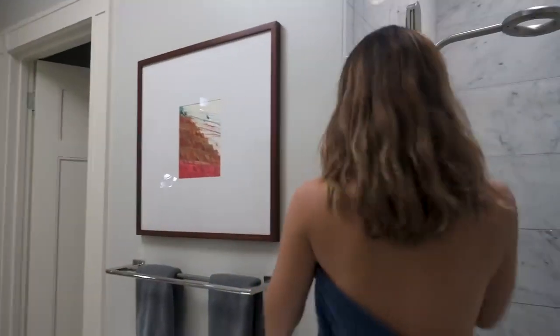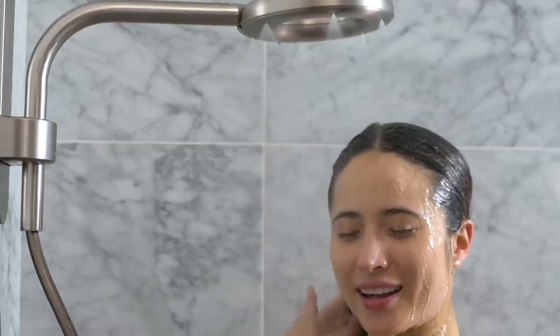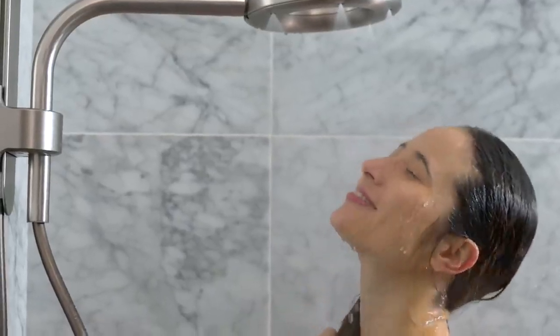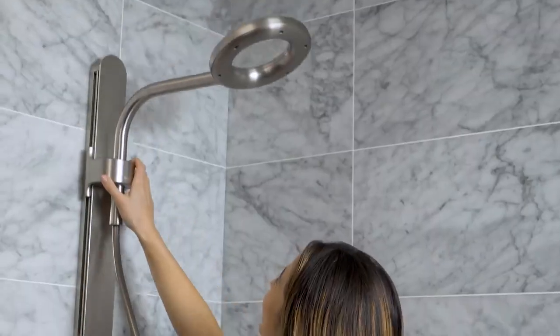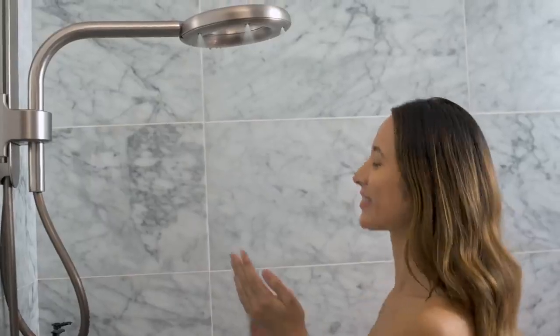A great shower has to feel great — make you feel warm and cover you completely, effectively rinse shampoo and conditioner out of even the thickest of hair, and keep your hair dry for those days when you don't have time to wash it.